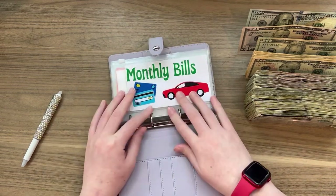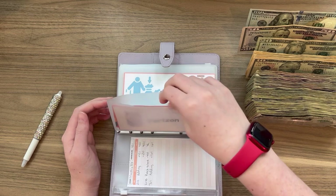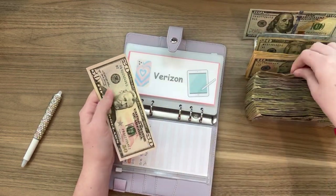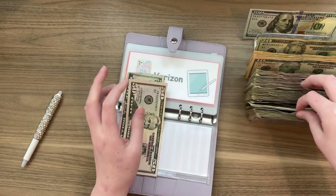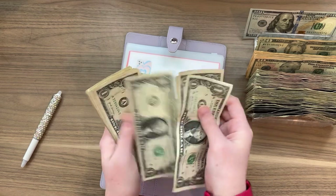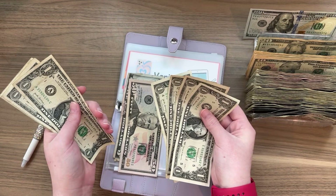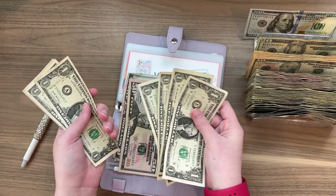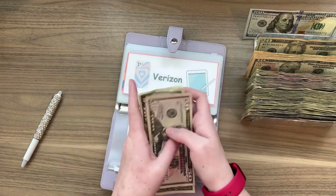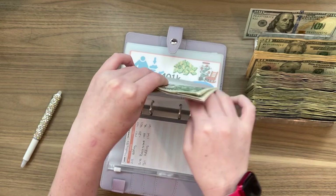Verizon is first and that is getting $59. I already added it back there. It's getting a $50, a $5, and 4 ones — that's $55 plus $4 equals $59. So that is fully funded for that one.